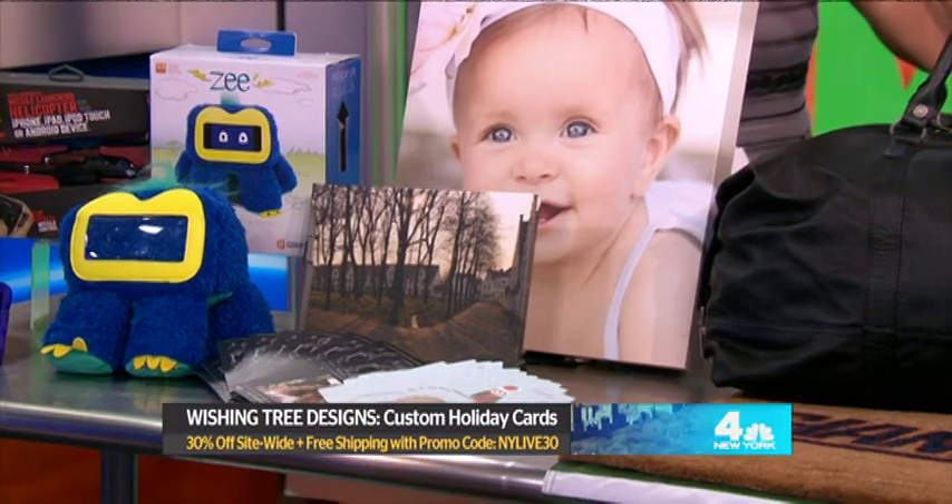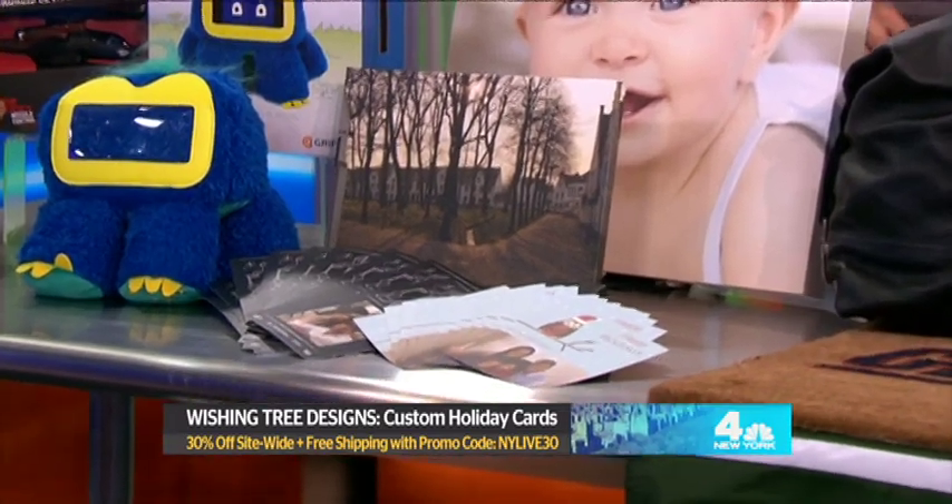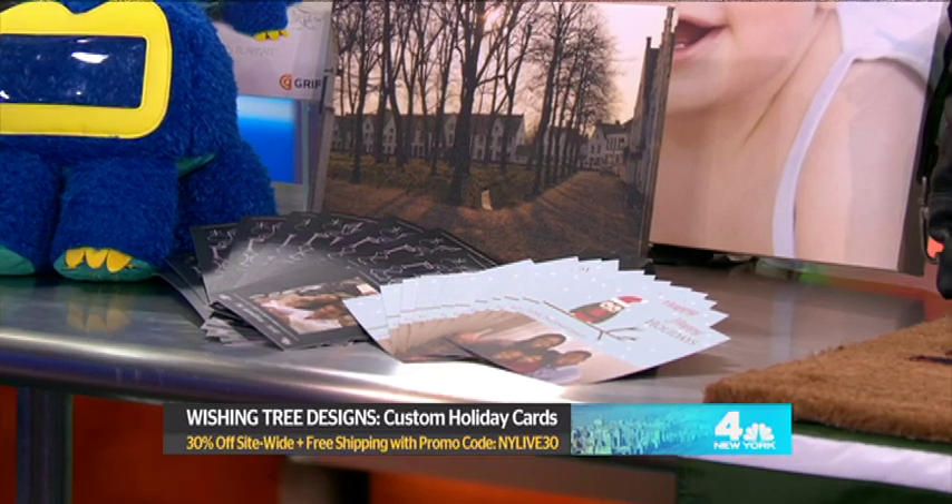There are cards and pictures printed right to canvas, which is perfect for any holiday. And next up, for the sports fans in our lives, these are fantastic.